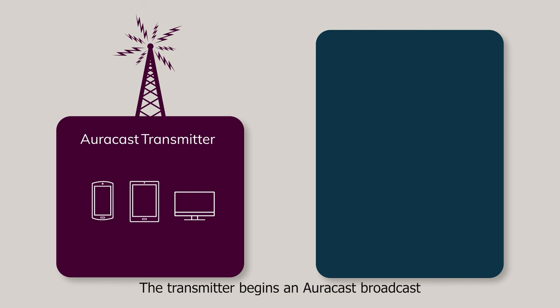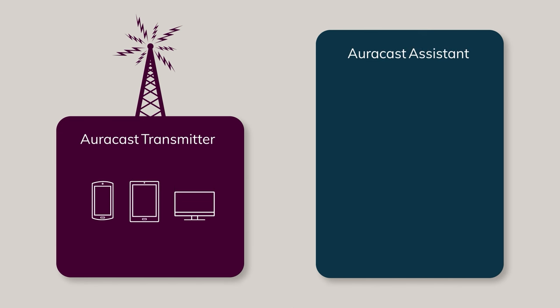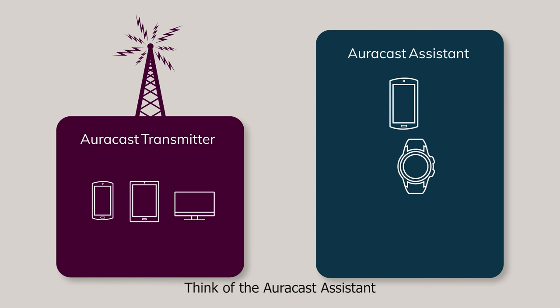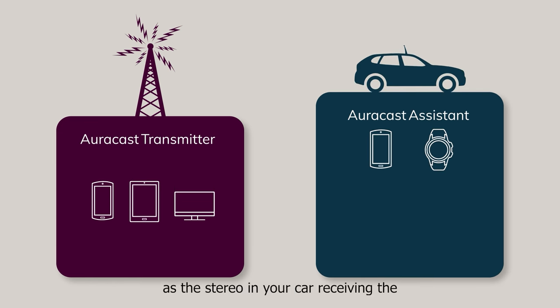The transmitter begins an AuraCast broadcast that includes so-called advertisements, which are small messages with information about the broadcast, such as name and content, as well as one or more audio streams. The person who wants to receive the broadcast needs an AuraCast assistant. This is a Bluetooth device, such as a smartphone, smartwatch, or similar, that is capable of scanning for and selecting an AuraCast broadcast. Think of the AuraCast assistant as the stereo in your car, receiving the radio station signal that you choose.